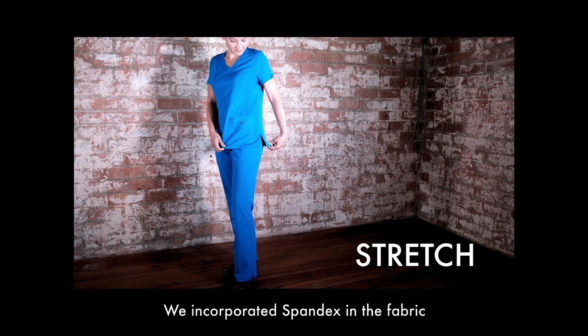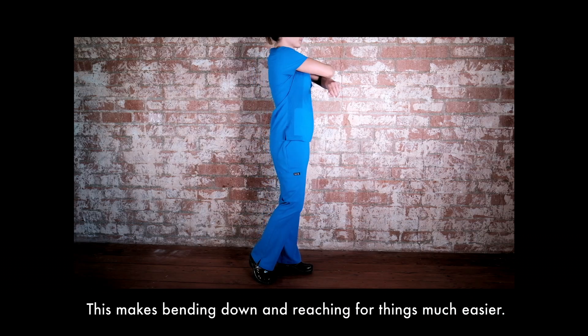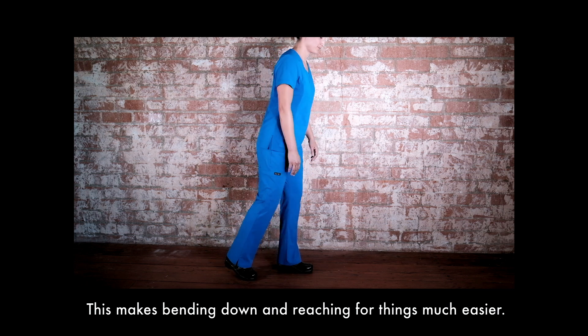Stretch. We incorporated spandex in the fabric so the scrubs move with you and are more comfortable to wear. This makes bending down and reaching for things much easier.